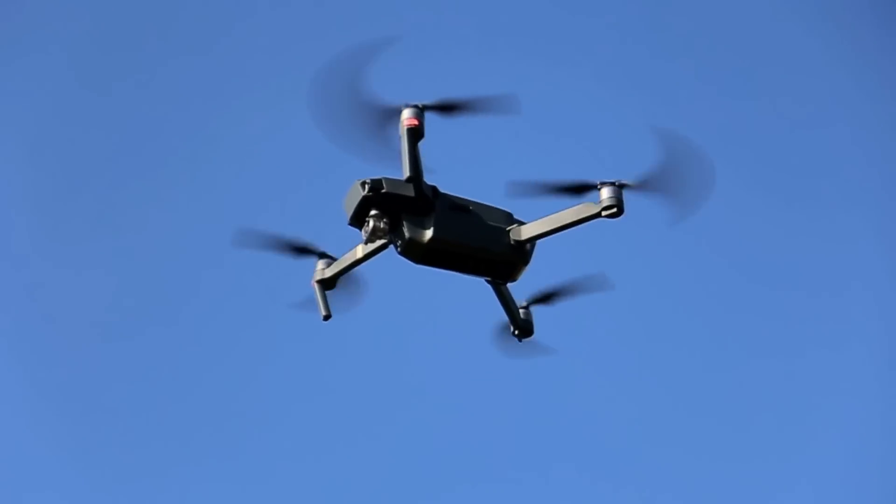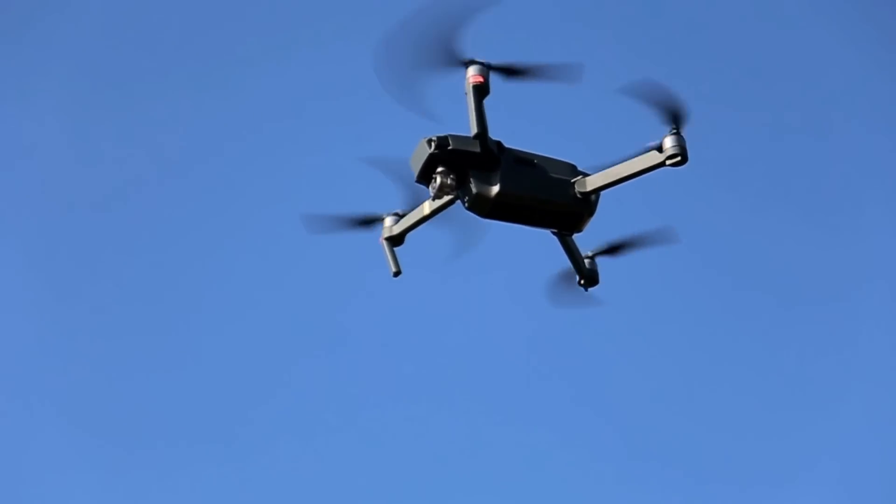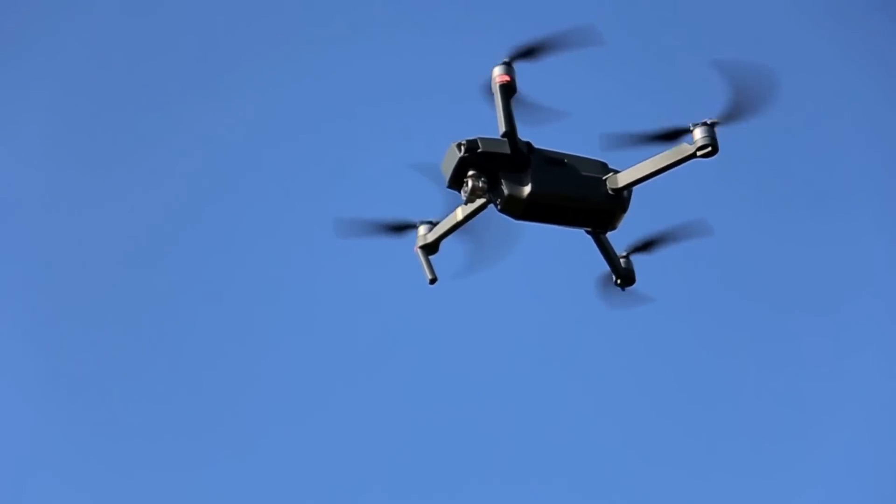One second before we start this video. As per the title, this is the Geeksvana VLOS Survival Guide — guide being the operative word. This video is purely my opinion and interpretation of the law and the rules. It is practical advice on how to adopt the rules and law on VLOS specifically into your daily drone flights as a hobbyist in the open category.